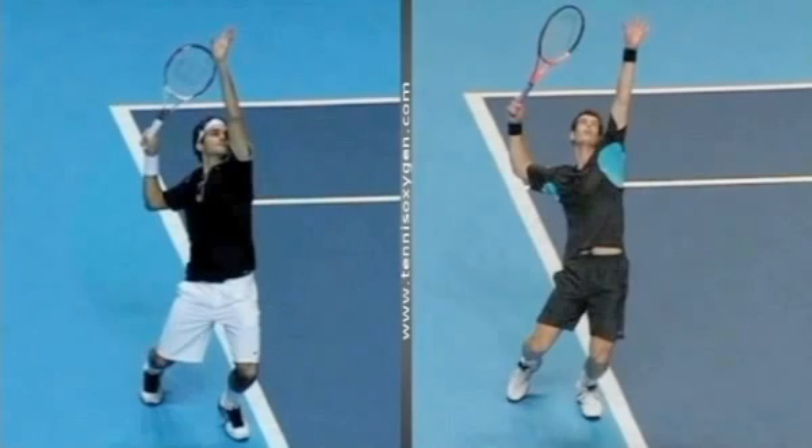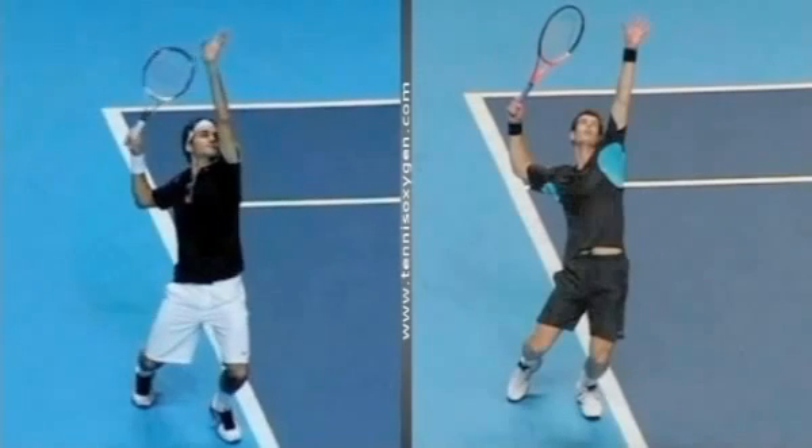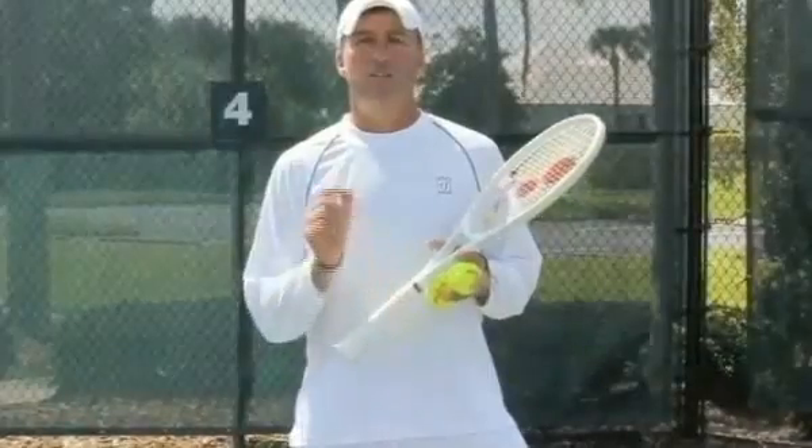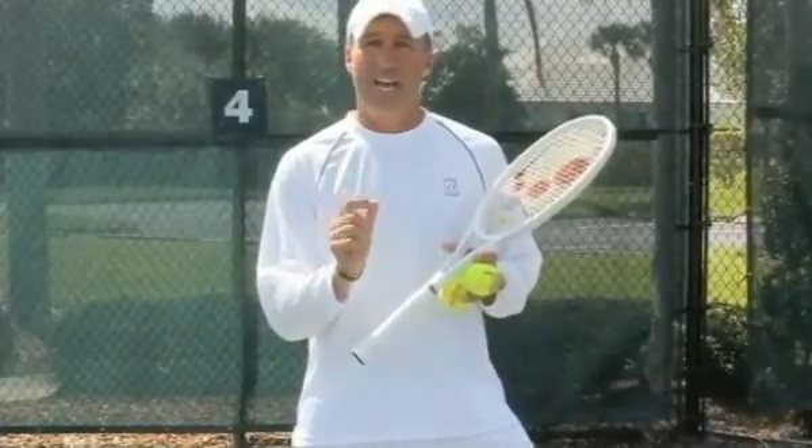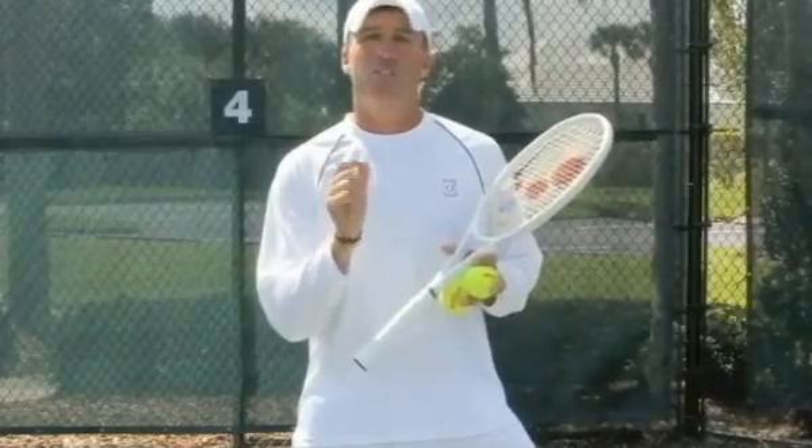So these are the two moves that most big servers in the game use: bring the left hand back inside the left leg, and toss the ball parallel to the baseline. As you've just seen, it is these two moves that you must replicate in order to develop a consistent toss.